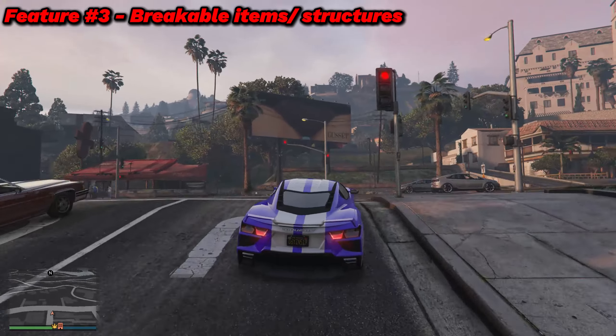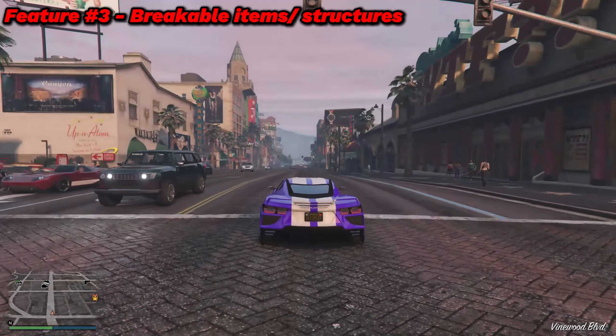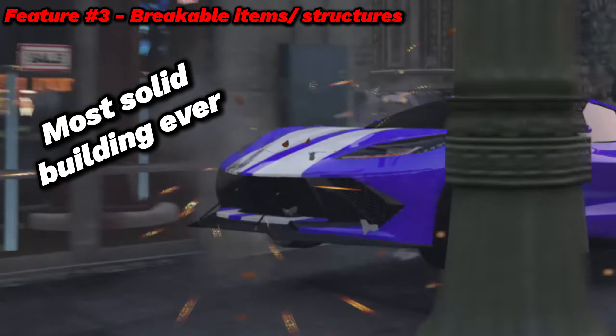Looks like the car suffered a lot of damage. Not only that, but also parts around the freeway. Based off of this image, this could also apply to structural buildings, because right now there isn't really much.